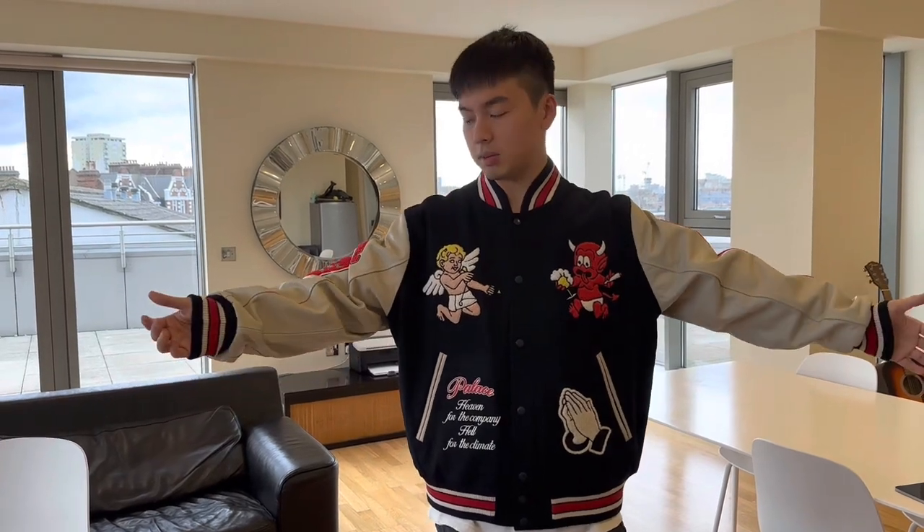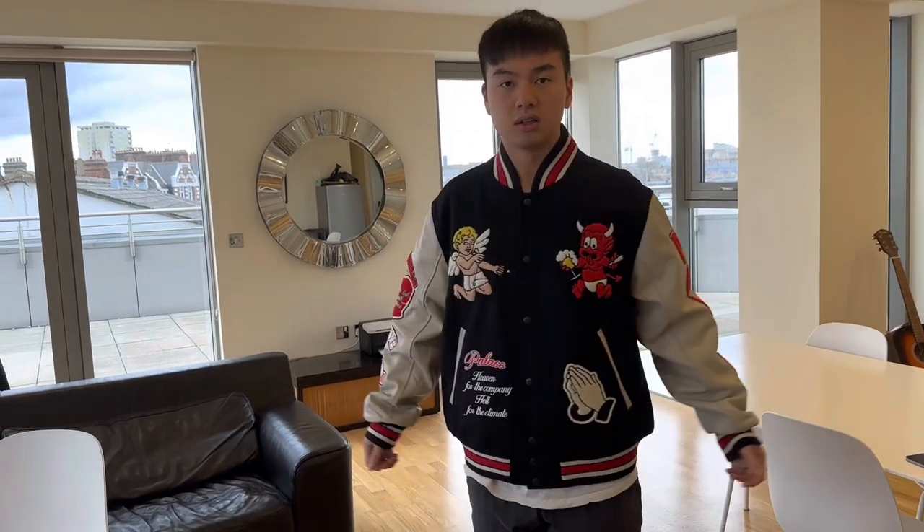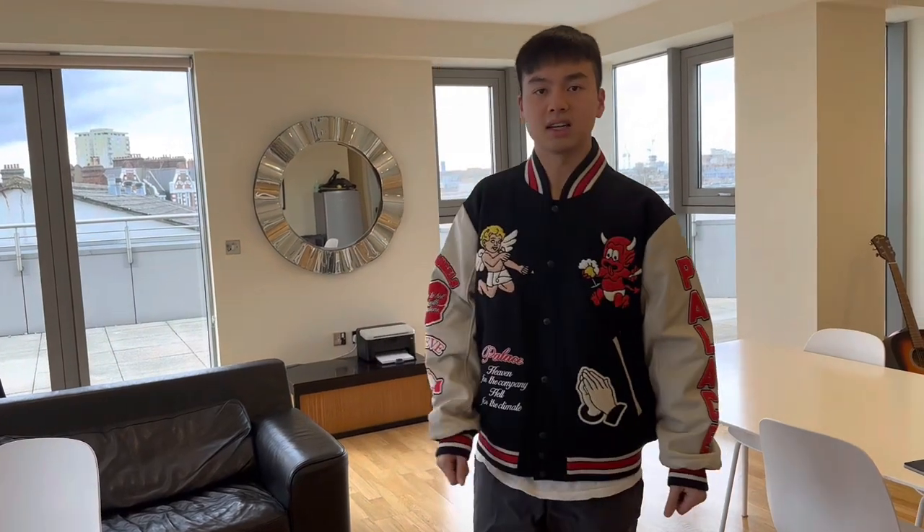This jacket was released in two colorways — this one is the navy, and the next one is the black colorway with the black leather sleeve. I think this color looks a bit better. If you have owned some Palace jackets already, there are some special scents that come with the product, but this jacket just smells like a regular varsity jacket material, which is quite surprising. So that's it for this week — I'll see you guys next week.